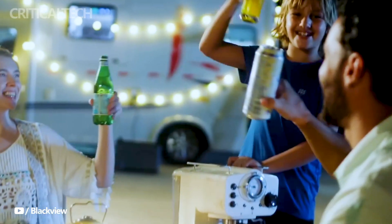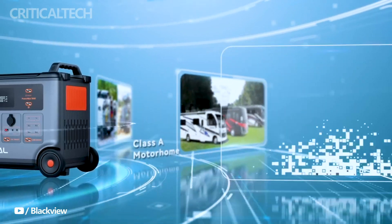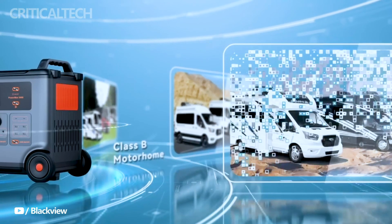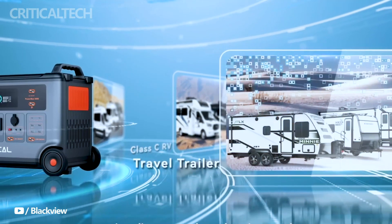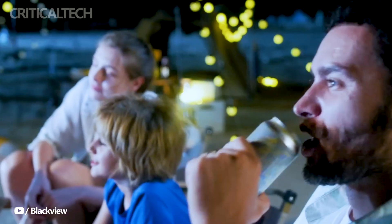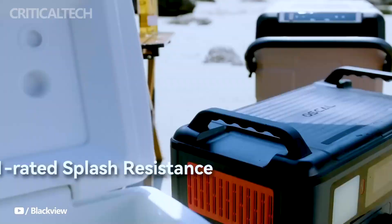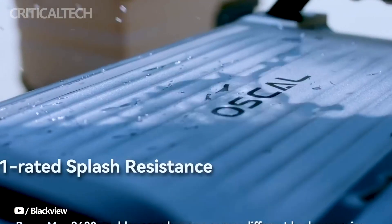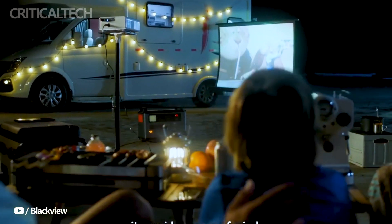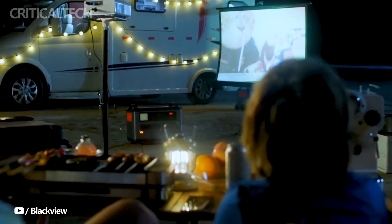By supporting the IndieGoGo campaign, you not only secure your own PowerMax 3600 at an exclusive early bird price, but also contribute to the realization of this revolutionary power solution. Don't miss out on the chance to be among the first to experience the BlackVue Ossil PowerMax 3600 — visit the IndieGoGo campaign now and be a part of the PowerSolution revolution.